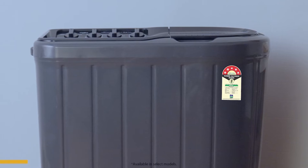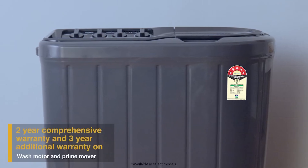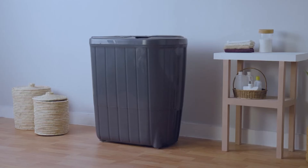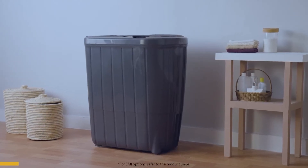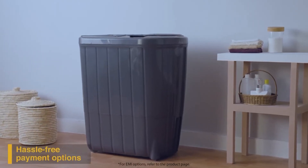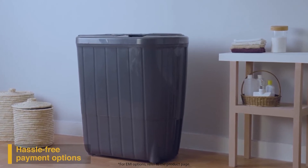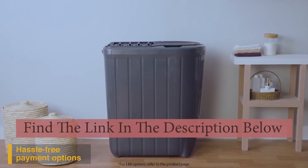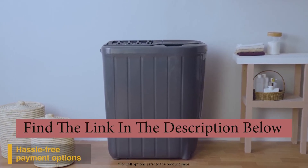It comes with a five-star energy rating, a two-year comprehensive warranty, and a three-year additional warranty on its motor and prime mover. To buy the Superb Atom range online, use your debit or credit card, or pay via net banking. For EMI options, refer to the product page for further information.